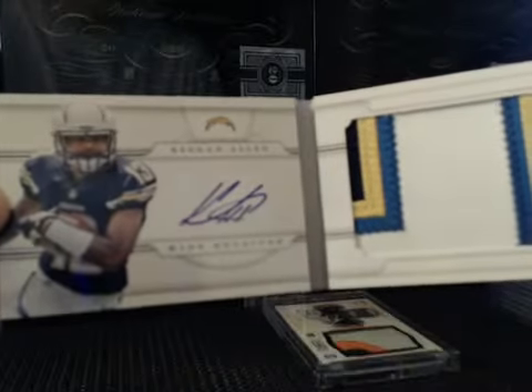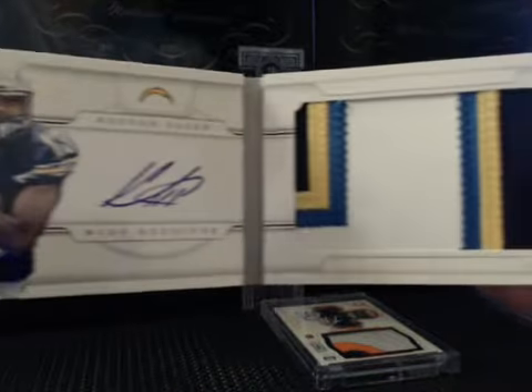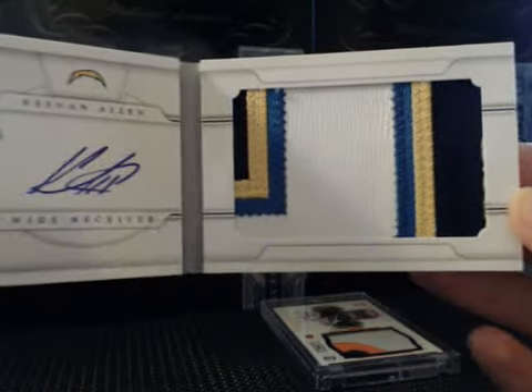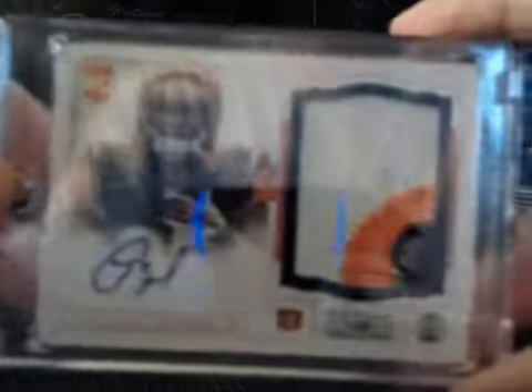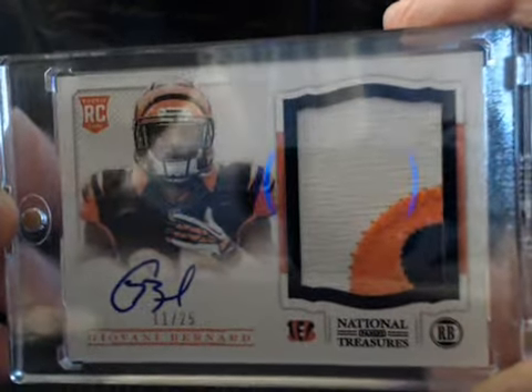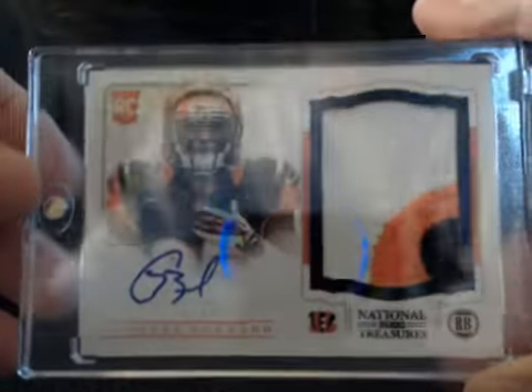You can see Giovanni Bernard chilling right there. We got a booklet of Keenan Allen — sick book, these are on-card, big old nasty patch, seven breaks, four colors. So Keenan Allen of the San Diego Chargers. And the final card from the first case is a Giovanni Bernard Black Parallel RPA — nasty, pretty big card right there, number 225.